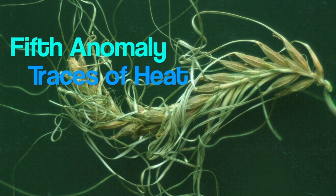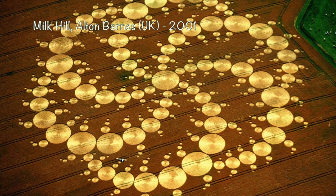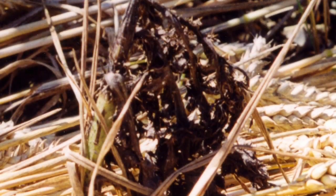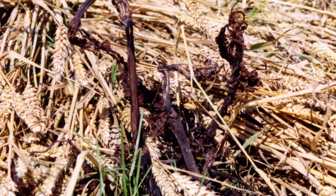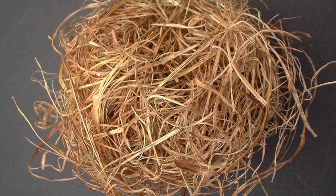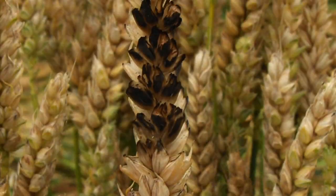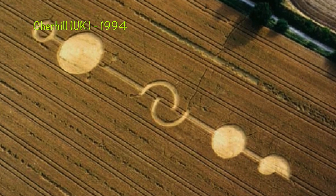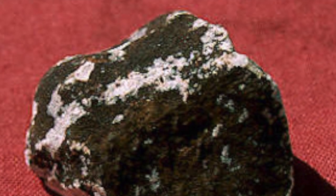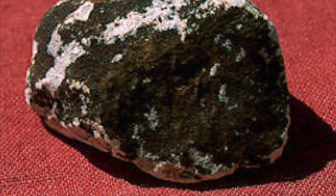Fifth anomaly: traces of heat found in quite a few crop circles, like for instance in this gorgeous formation of 2001. I found both burnt thistles sticking out of the soil of the downed wheat and dehydrated and rolled up grass, as if the formation was formed by something hot and swirling. Or this one in 2008 — some of the standing tufts were utterly scorched. And this one in '94, where hot molten meteoric dust had covered the white chalk stones in the formation. It then cooled down and solidified, leaving a brown layer all over the stones.